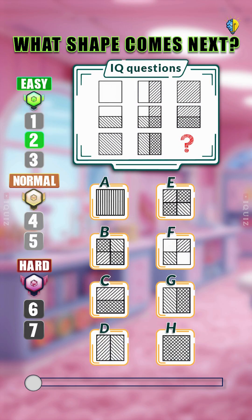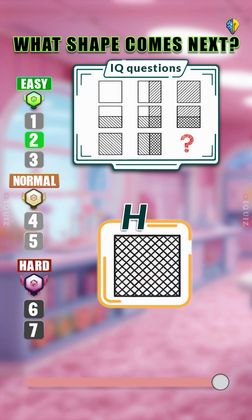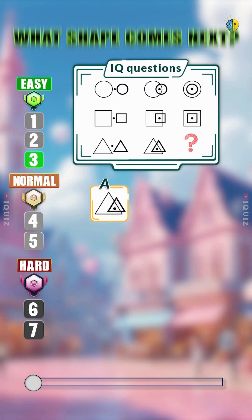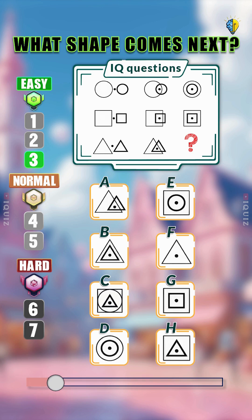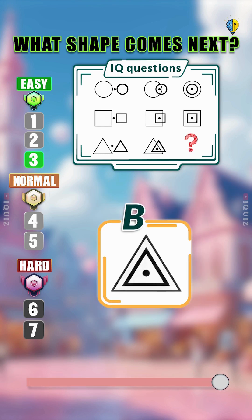Now tell me, what shape comes next? You are not allowed to pause the video to think in easy level. This one looks tricky, but it's actually not. Did you find the answer?